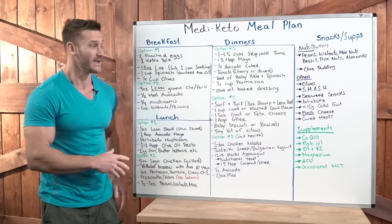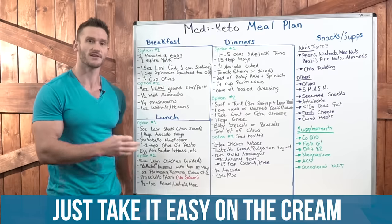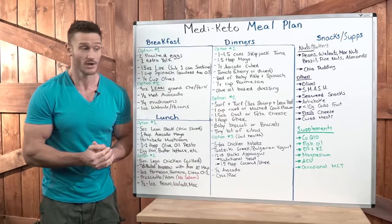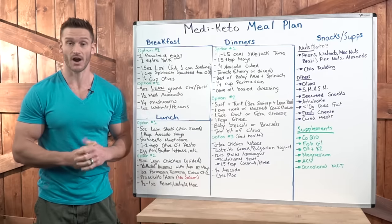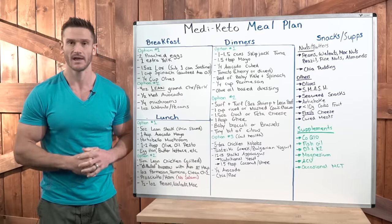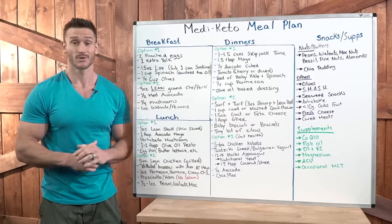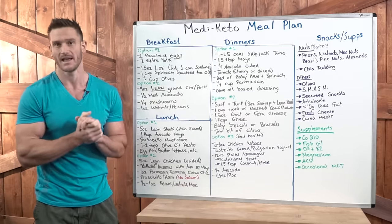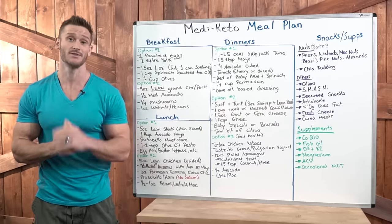Coffee is okay — just keep it easy with the cream, don't go overboard, and don't add the sugar. Follow typical keto guidelines for that. So here you have it — everything laid out to do a Mediterranean keto diet. Obviously there are lots of recipes. If you want to see cooking videos on Mediterranean keto, let me know in the comment section below. As always, please keep it locked in, hit that red subscribe button, and I will see you in the next video.